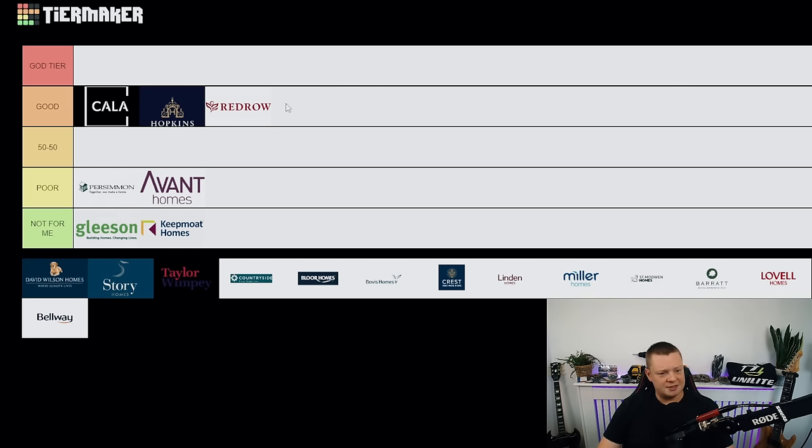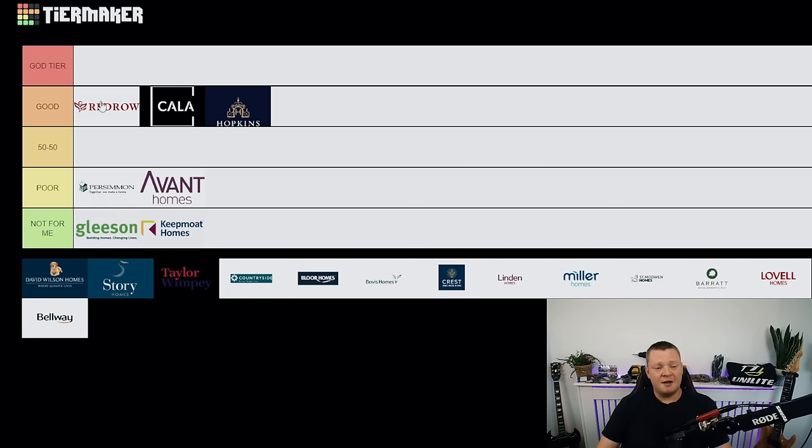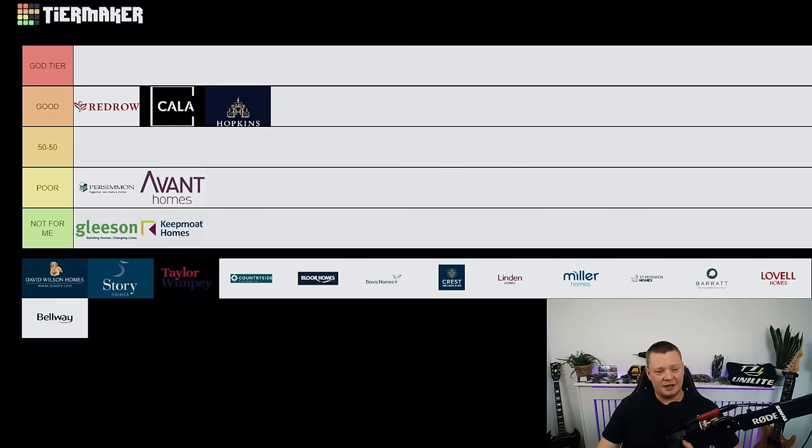Redrow — straight into good tier. They almost go into god tier and I'd say they're at the top of good. But you're paying a lot of money for a Redrow property and I have seen a few bad ones, so I can't put them in god tier. If I see more consistency, yes — next year we'll put them in god tier. When I hear I've got a Redrow inspection I'm over the moon — I don't expect any serious issues, maybe some cosmetic ones. Great developer.